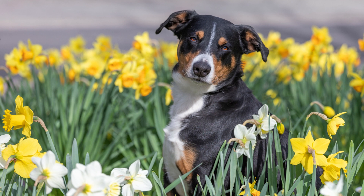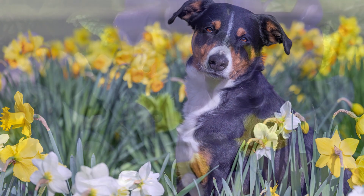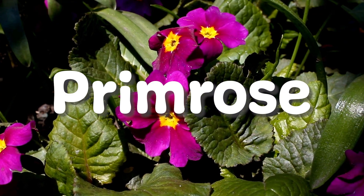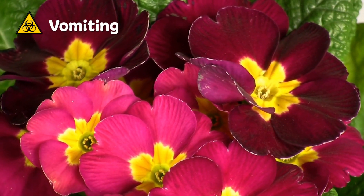The bulb of the daffodil is the most poisonous part, so make sure you keep an eye out for them when out for a walk. Next are the charming perennials known as primrose, which bloom early in spring. When ingested by cats or dogs, it's been known to cause mild vomiting.